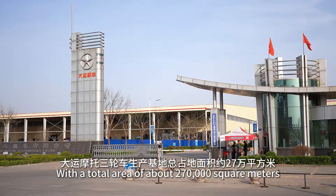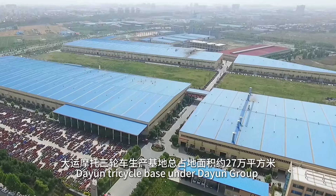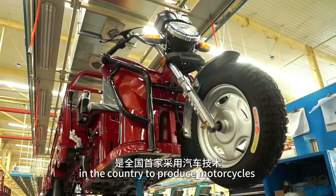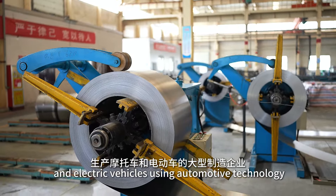With a total area of about 270,000 square meters, Danyun Tricycle, based under Danyun Group, is the first large-scale manufacturing enterprise in the country to produce motorcycles and electric vehicles using automotive technology.